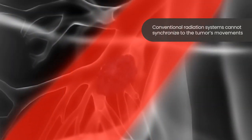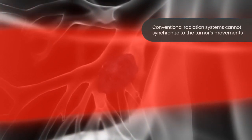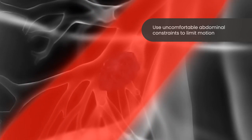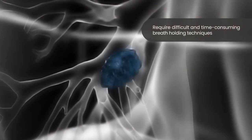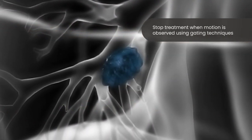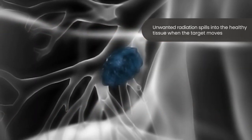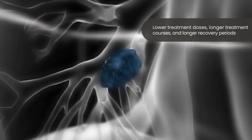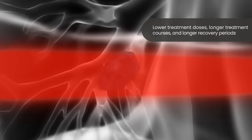Conventional radiation therapy systems cannot synchronize to the targeted tumor's movements. These systems use uncomfortable restraints to limit motion, difficult and time-consuming breath-holding techniques to partially compensate for motion, or periodically stop treatment when motion is observed. Even with these techniques, additional unwanted radiation spills into the healthy tissue, which means lower treatment doses, longer courses of treatment, and longer recovery periods may be required.